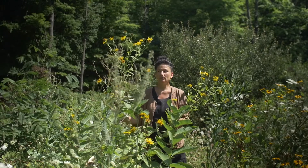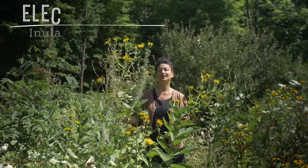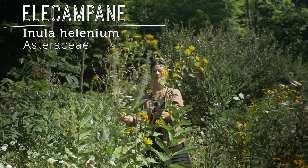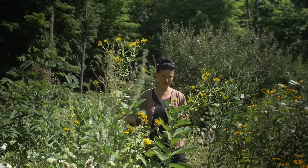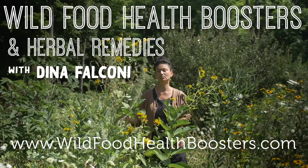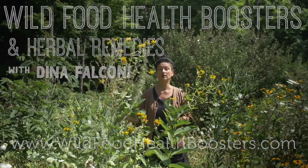What we're going to be focusing on today is Elecampane, this gorgeous, handsome yellow flower that you see surrounding me. Just to put a little plug in for my new course, it's called Wild Food Health Boosters and Herbal Remedies. You can check that out at wildfoodhealthboosters.com.